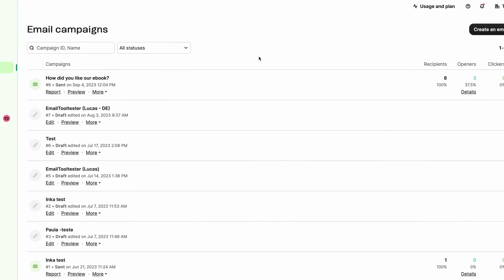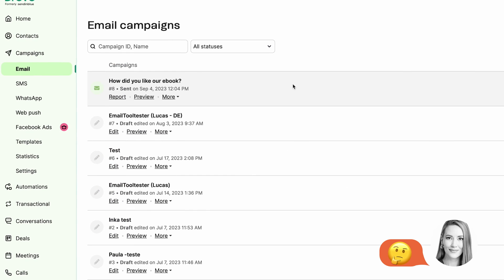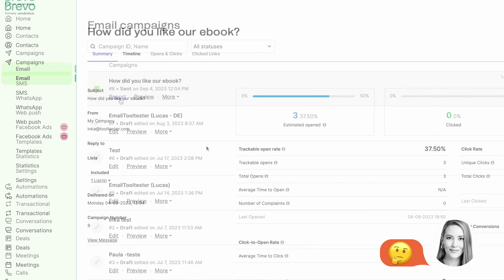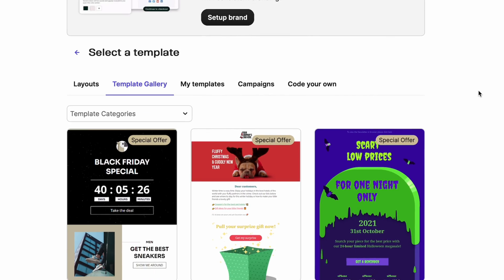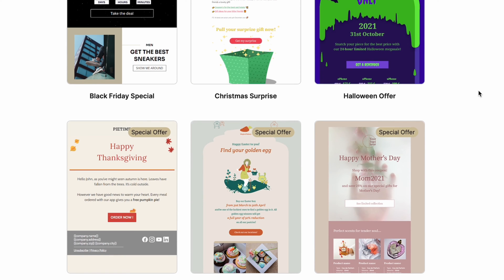However, the free plan does reserve some features for its paid plans. It restricts reporting so you can't dig into your open and click data. And we also think the email templates look a bit dated and could do with a little refresh.